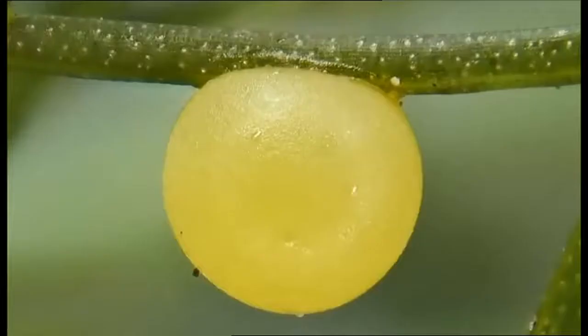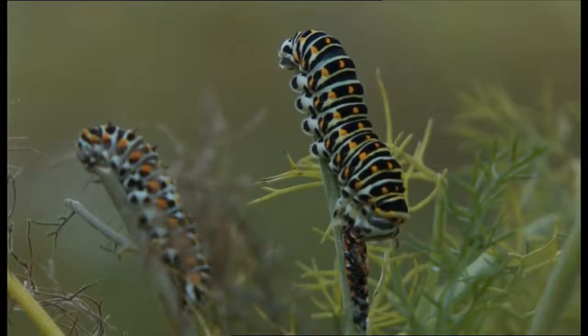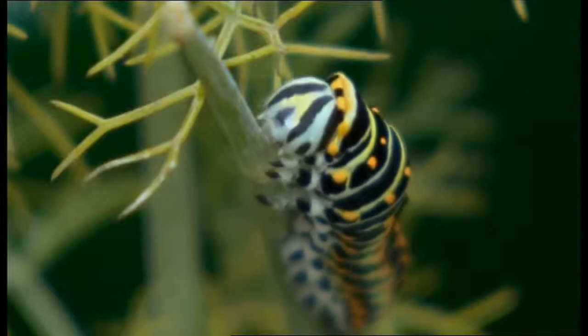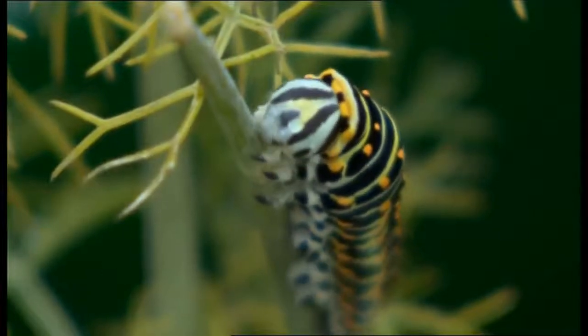The female butterfly would have had to be fertilized before she left France, arrived here looking for fennel, found it in my neighbor's garden, and then we collected the eggs and are looking after them. They've all hatched and they're about half grown — they're 11 days old, and we've got a couple more weeks to go before they turn into the chrysalis stage.